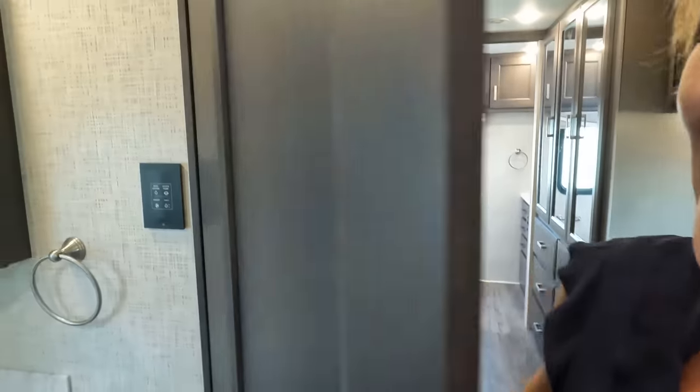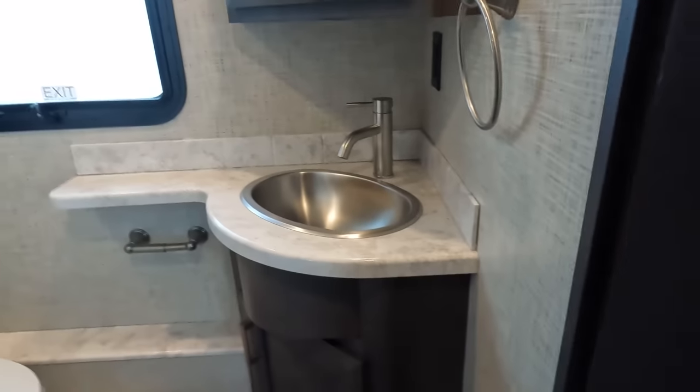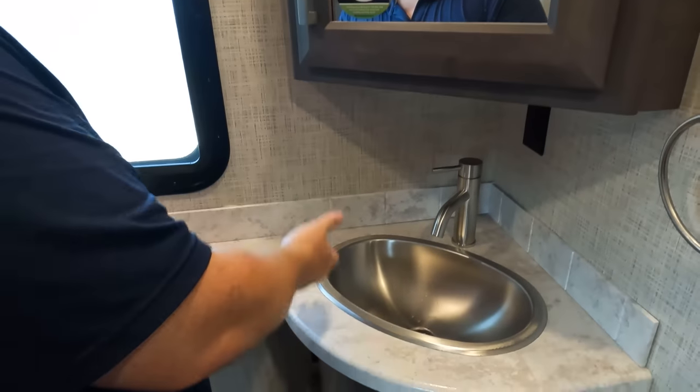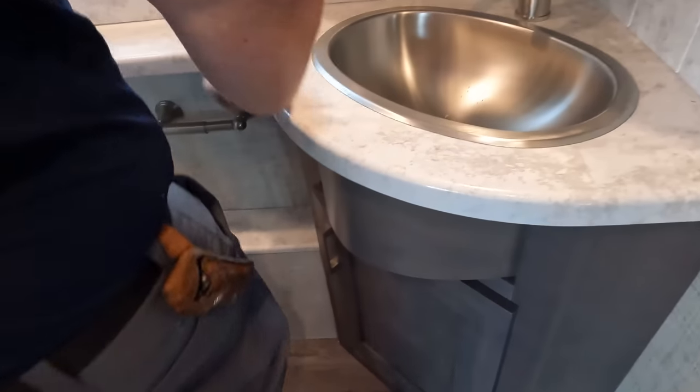Bath and a half — let's take a look at it. We've got a nice medicine cabinet, a good sink, a nice little corner sink, and storage under the sink.